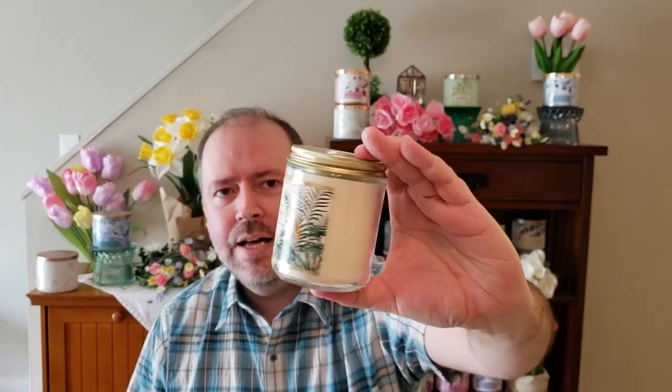And then I got the Waikiki Beach Coconut with the zebra, another spotted cat, and some monkeys. This one is just your classic tropical scent. I really like the Waikiki Beach Coconut — just a nice, creamy coconut scent.